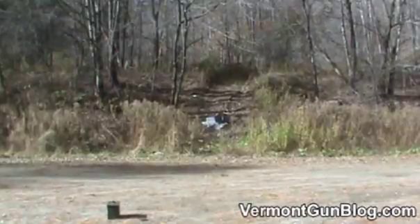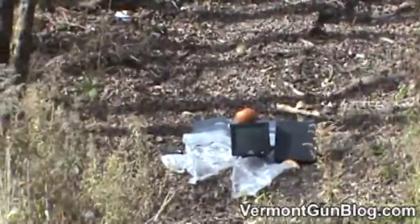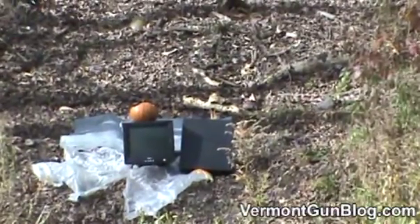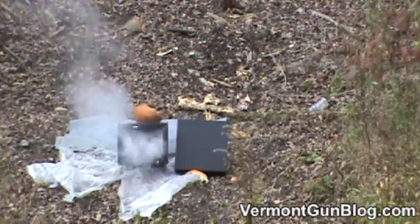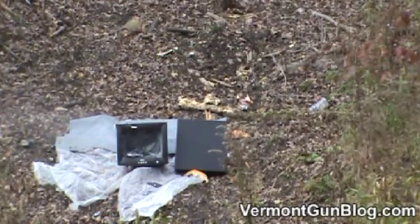I'll be standing pretty much by the ammo can, but let's zoom in so we can slow it down and watch the carnage later. One shot, one dead monitor.